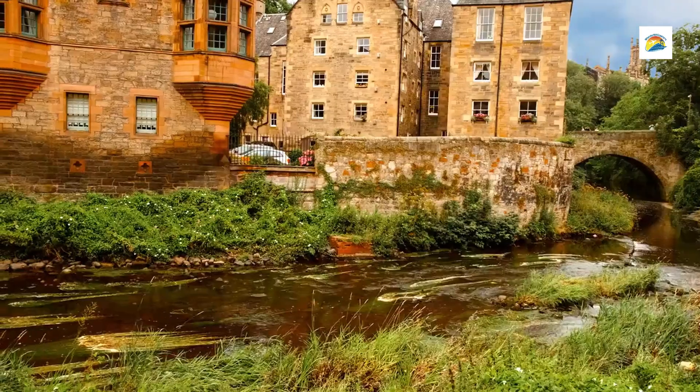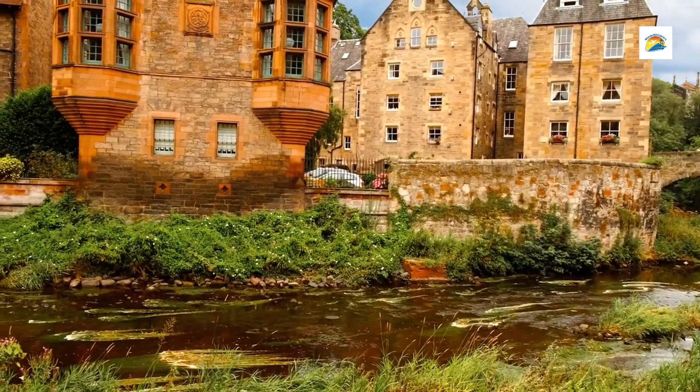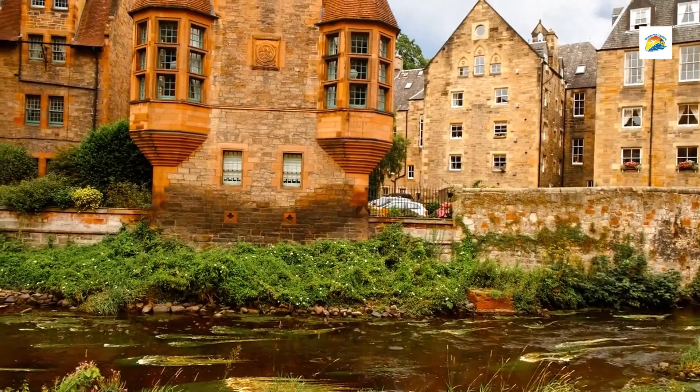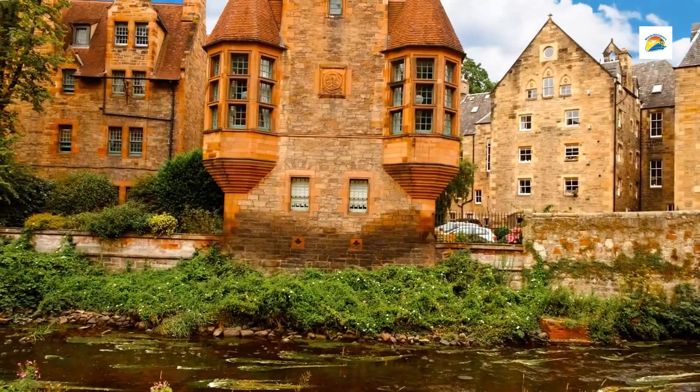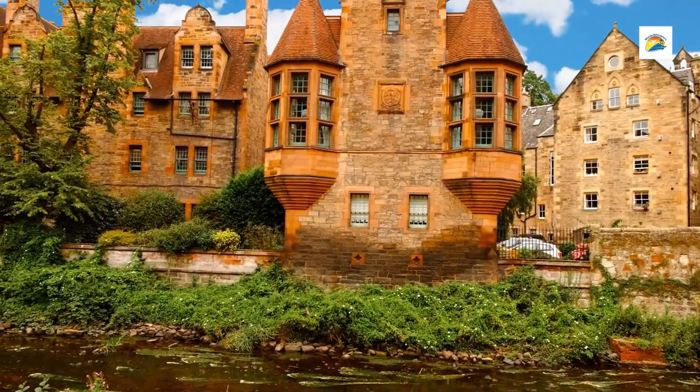Well Court: One of the most iconic sites in Dean Village, Well Court is a beautifully restored 19th-century building originally built to house mill workers. The structure's red sandstone architecture, intricate design, and courtyard make it a popular spot for photos.